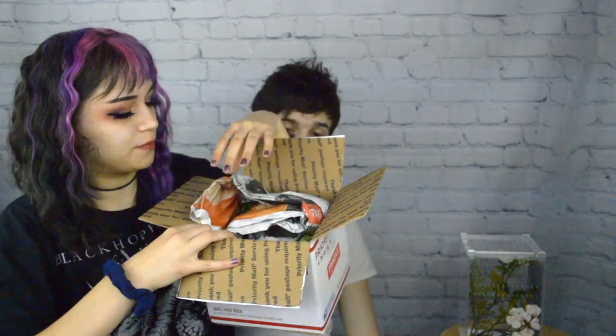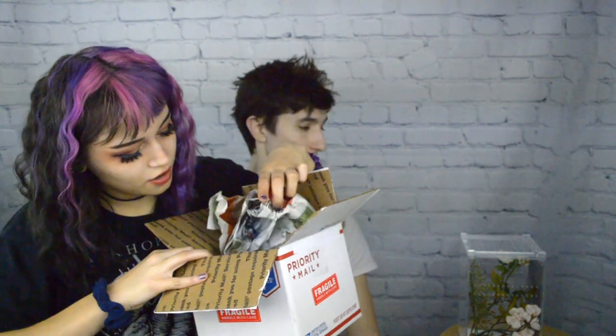I ordered it on Friday and they ship out on Mondays so the mantis doesn't stay in transit over the weekend. We have all this newspaper in the box and I can feel the heat pads right on the side.